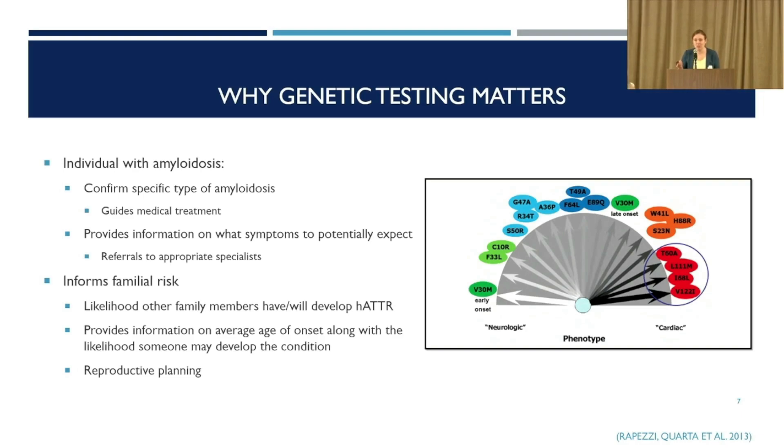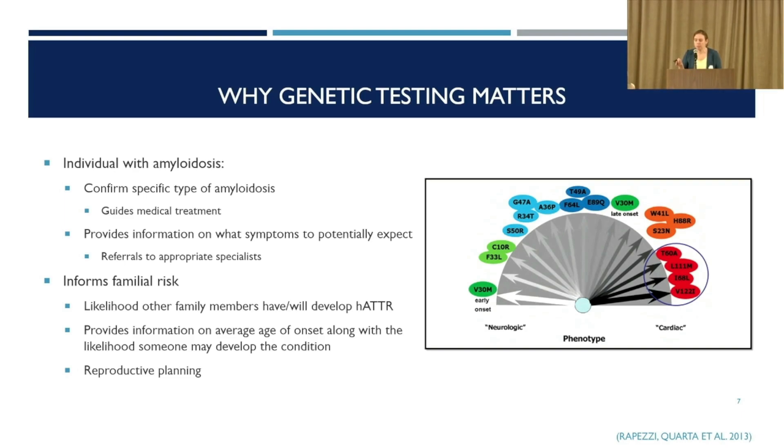Another important part of the genetics is familial risk. If we know you have the genetic form, what's the likelihood other family members will also carry that mutation and develop HATTR? The specific mutation provides information on what age other family members might be likely to develop signs and symptoms — this is called penetrance. Not everyone who carries a mutation will actually go on to develop the condition, and the likelihood depends at least partially on the specific mutation. It also allows for reproductive planning.